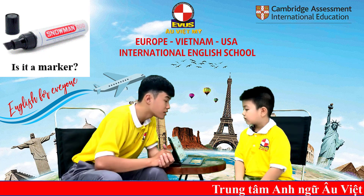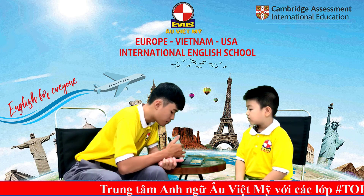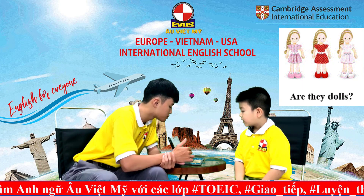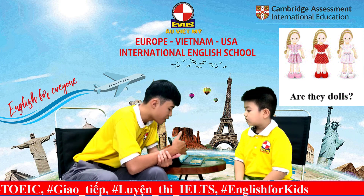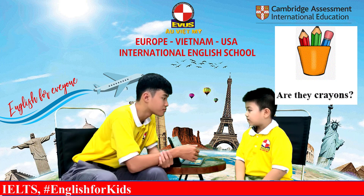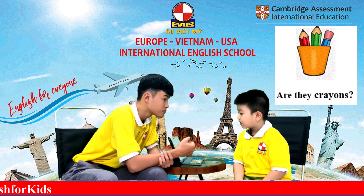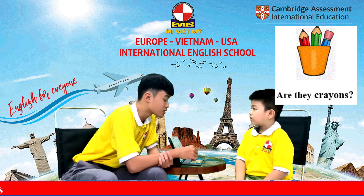Is it a marker? Yes, it is. Now, are they dolls? Yes, they are. And are they crayons? No. What are they? They are pencils.